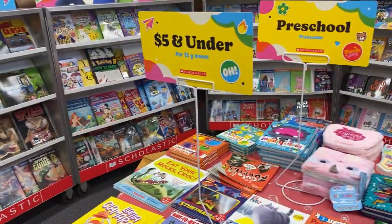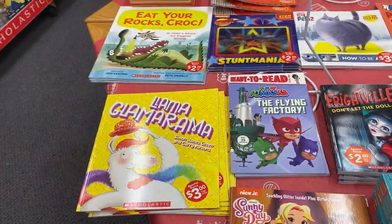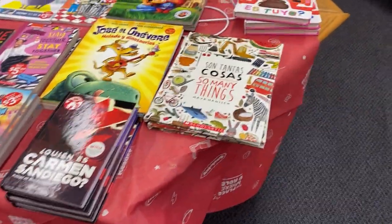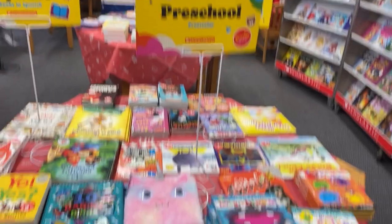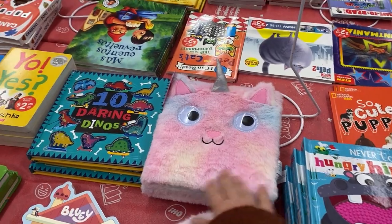Over here is our five and under section, so you'll find books that cost three dollars, two dollars, things like that. And then we have our Spanish book section, and then we also have our preschool section with some really cool furry books as well — that one's so cute.